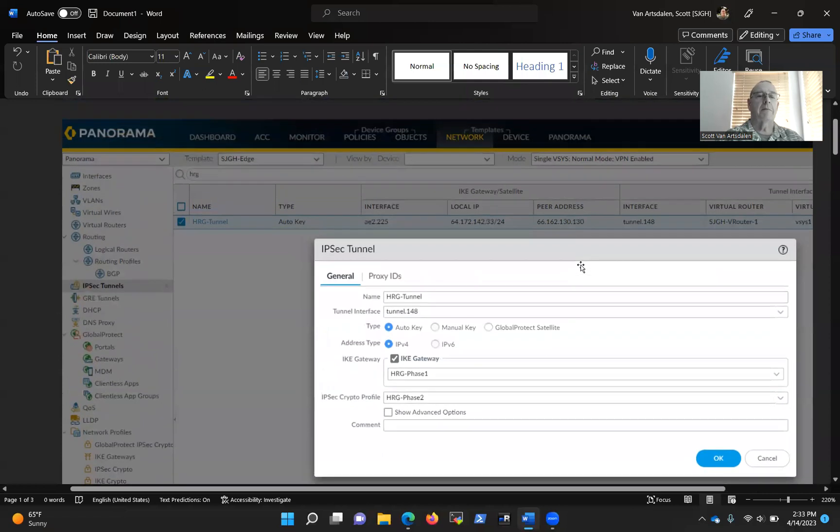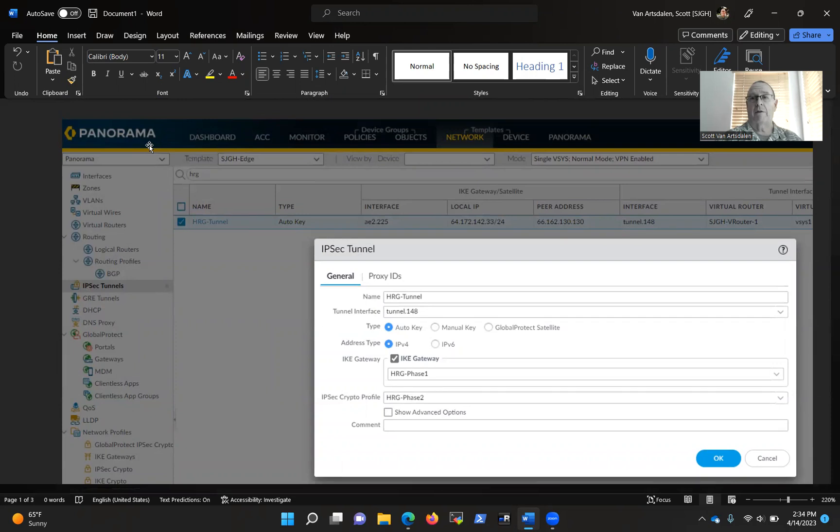So the first thing I did was jump into Panorama. Panorama is a product that we use to manage our firewalls. We've got four firewalls — two edge firewalls and two segmentation firewalls. The edge firewall is what they call a North-South firewall — that's internet-facing, basically any connection that goes outside of the hospital. And the segmentation firewall is the East-West firewall — it monitors traffic going between VRFs.